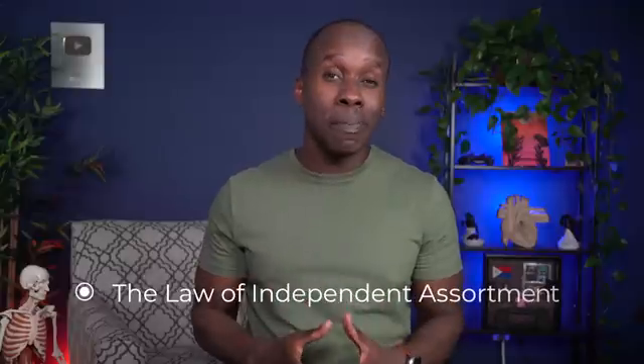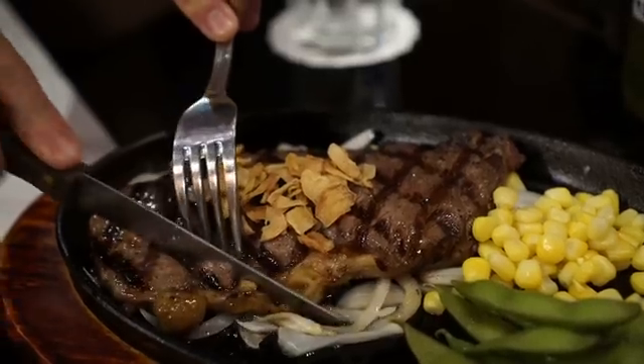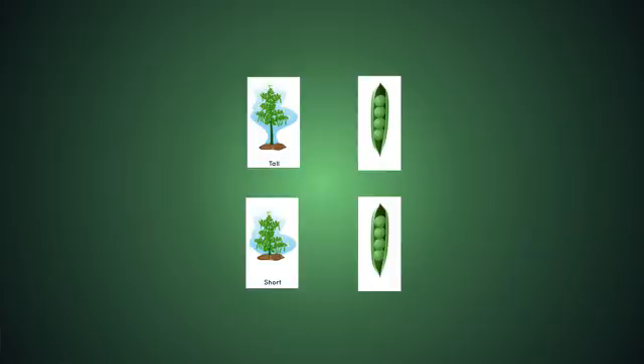The final law is the law of independent assortment. This law states that different traits are passed on to offspring independently of each other. Imagine you're at a restaurant ordering a meal — the choice of your entree doesn't affect your choice of dessert, so you could order steak with ice cream or fish with cake. In the same way, the allele that a gamete receives for one gene doesn't influence the allele that it receives for another gene — they're received independently from one another. That's why in Mendel's experiments, a plant's height didn't affect the color of the seeds or the color of the flowers. It could be tall with green seeds or short with green seeds. That's the law of independent assortment.